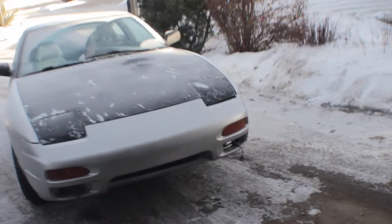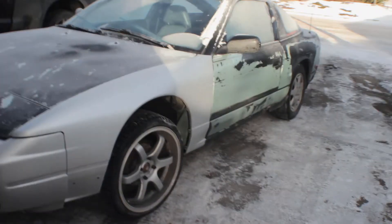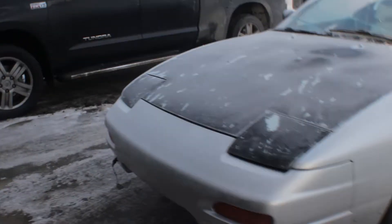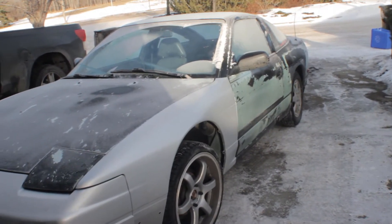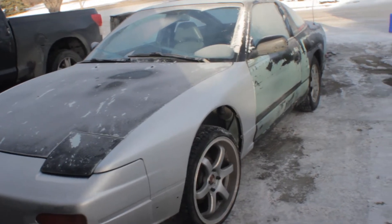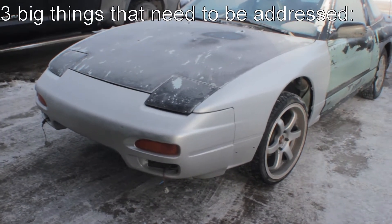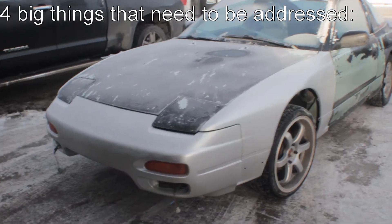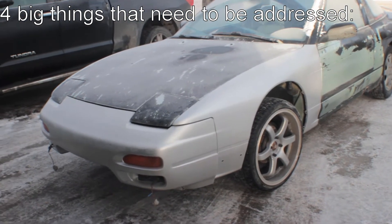So this is my Nissan 240SX. It's a 91 hatchback, Ka24 dual overhead cam, limited slip diff, automatic transmission, which is a big problem I have to address with this car. Right now, I have four big things that I'd like to have done. It's January, and I'd like to have them done by the beginning of summer so I can spend summer doing fun stuff.